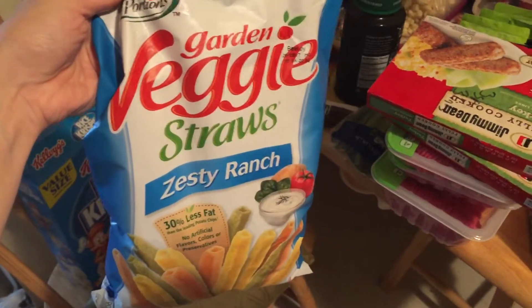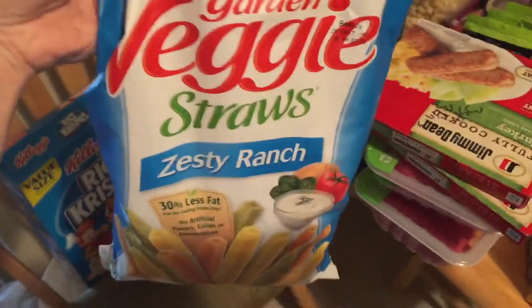Hey guys, I have a quick little Target haul for you today. I'll turn you around and show you what I got from Target. One of me and Nathan's favorite snacks are...